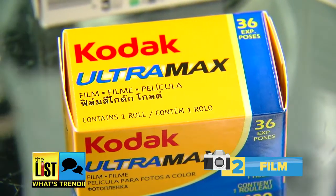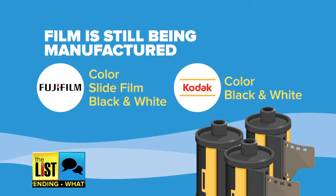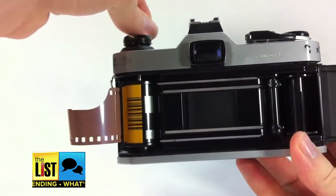Next you'll need film, and thankfully there's still plenty of it. Fuji still makes color print and color slide film. Kodak still makes color print film and some black and white film. You still need to bring your film in to get processed.